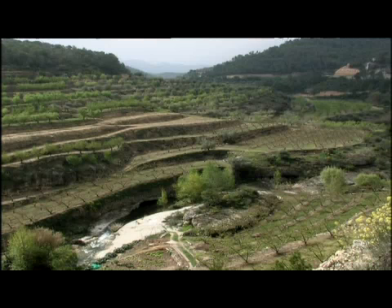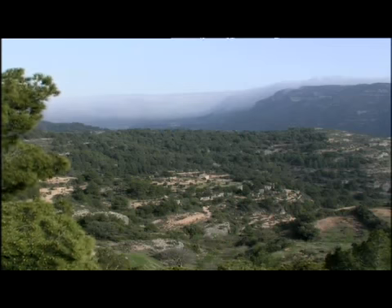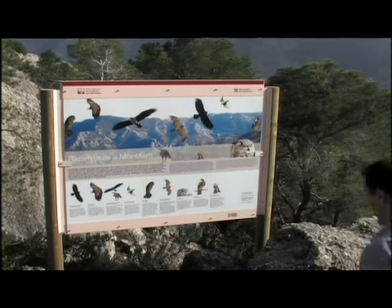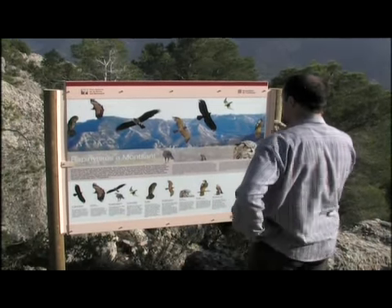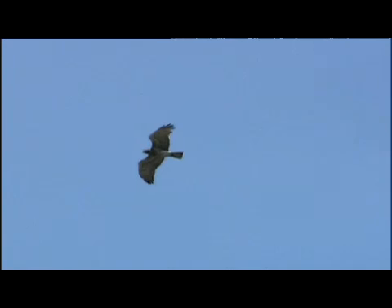A banda dels ambients naturals riberencs i rocosos, els boscos també hi ocupen un lloc destacat. Tanta diversitat permet que hi puguem trobar aus rapinyaires adaptades a cadascun dels ambients. L'àliga marcenca s'arracera al bosc i quan fa bo surt a cercar ofidis com la serp blanca.